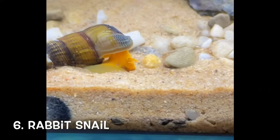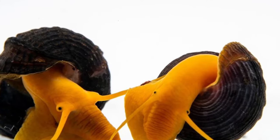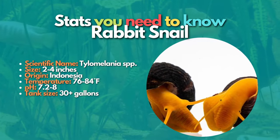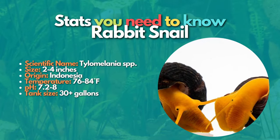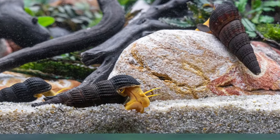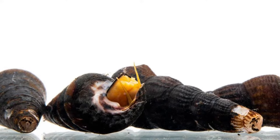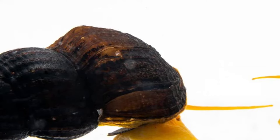Now let's learn about the rabbit snail, one of the unique snails in the hobby. Rabbit snails look kind of like jumbo Malaysian trumpet snails — the head of this species resembles a rabbit's head, which is where they get their name. There are several species of rabbit snails available, and these giant snails come in a few color morphs and won't multiply like trumpet snails. Although it isn't usually a problem, rabbit snails have been reported to feed on some aquarium plants like java ferns. These snails are great for cleaning up the tank and keeping the substrate healthy by burrowing, and are best for larger fish tanks of 30 gallons or more.